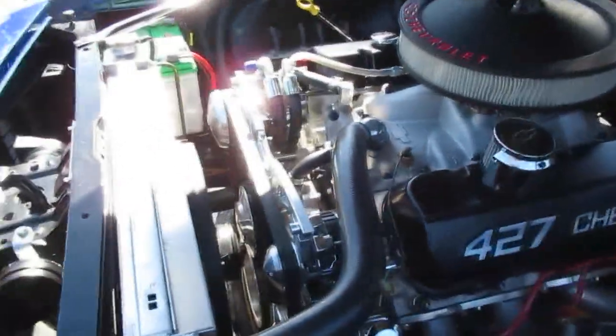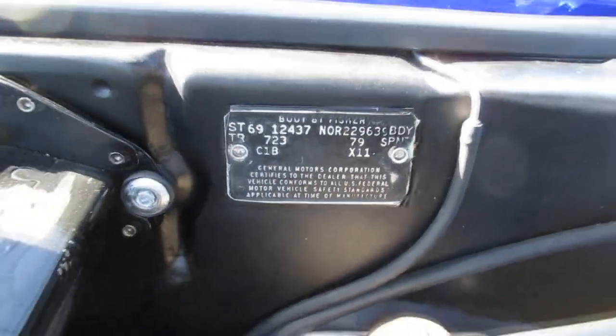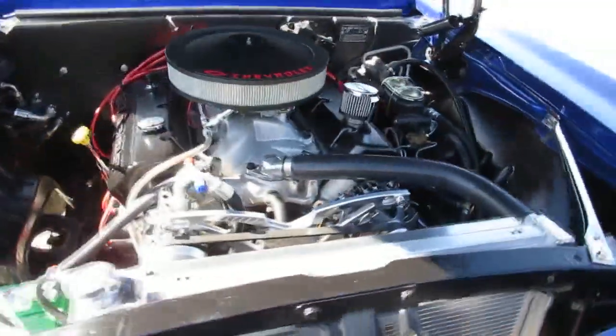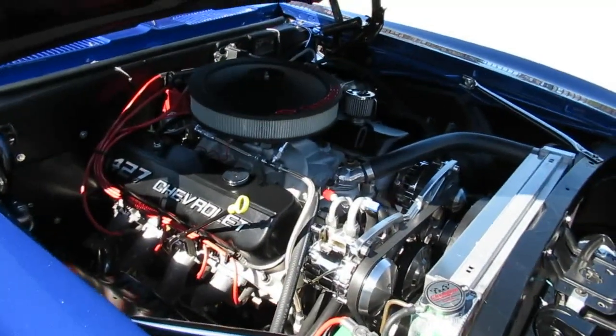It's got the March pulley system up front with a serpentine belt, of course the hydro boost brake system — there's your cowl tag — and HEI ignition. We'll fire this bad boy up for you. Snarling big block, impressive when you open the hood — it all fits under there nice and tidy.